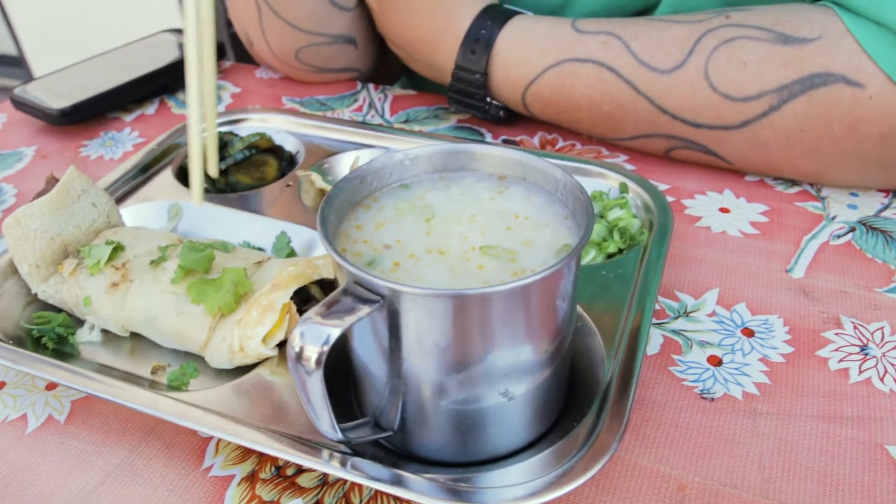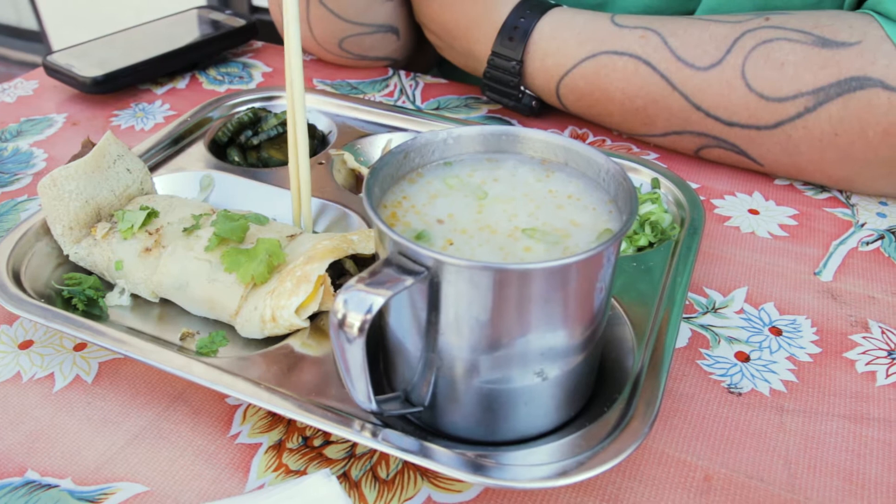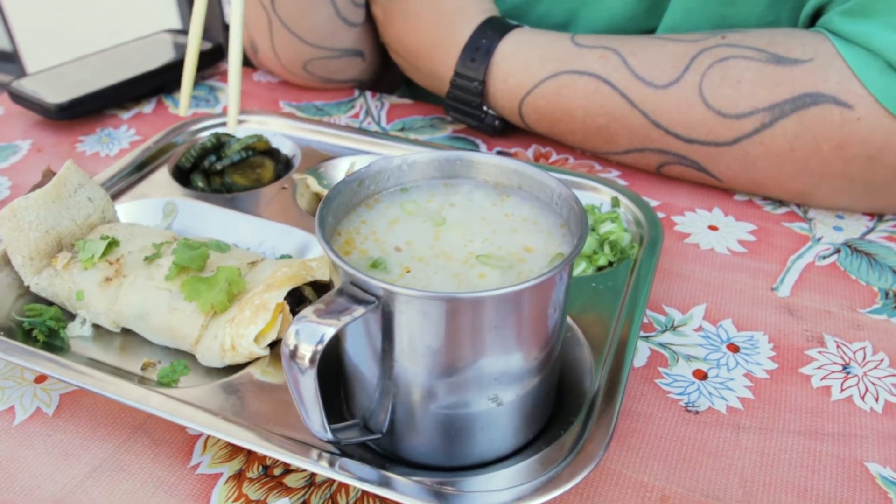Pork belly rice dumpling, it's got porridge, and it's got this thing called Dan Bin. It looks like a little omelet — yeah, it looks like an omelet wrapped with beef. They give you an option of beef or pork. And I also got this, which is the pork belly rice dumpling.